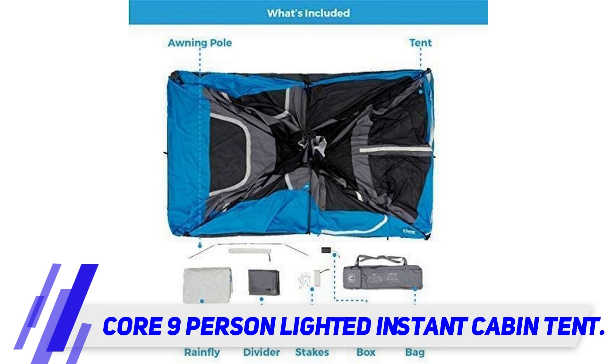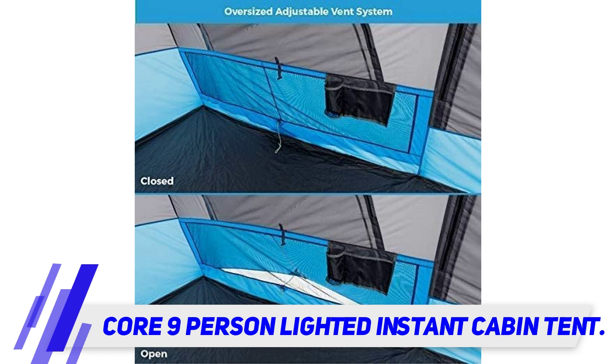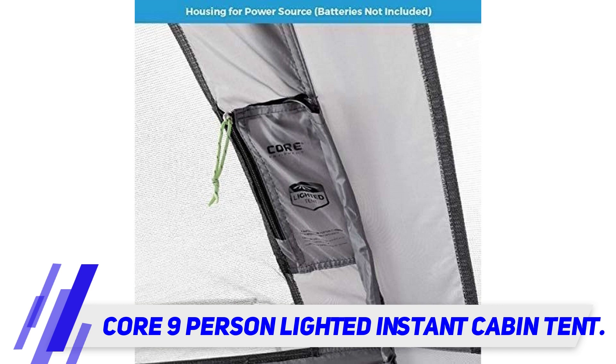The first thing that should be mentioned about this instant cabin tent from Core is its ease of setting up. Core H2O Block technology is used in the tent's manufacturing process, and together with pre-attached poles, make all setup necessary and quick to proceed.